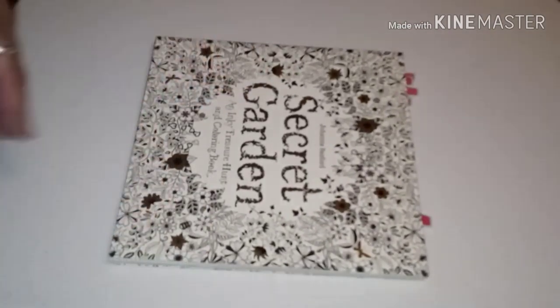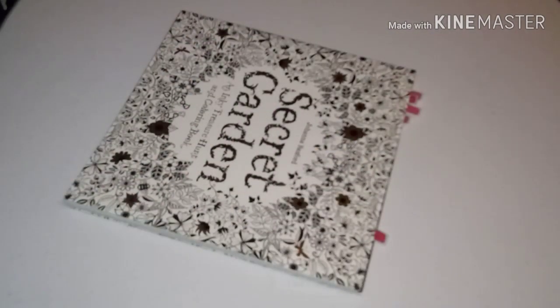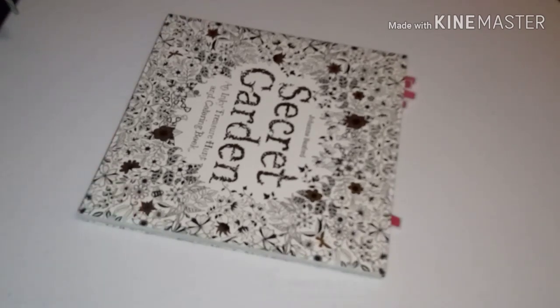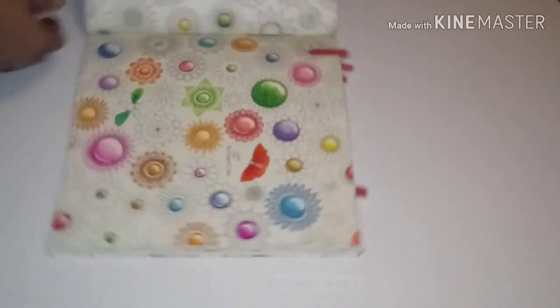Now I can't ramble too much because there are a lot of books — I don't want to make this a two-hour video. I'm not going to do flip-throughs of each book because there are hundreds of flip-throughs of every single one of these books. However, if there's a link you'd like me to provide, just leave it in the comments below and I'll be more than happy to do it. Let me show you what I've done in this book.